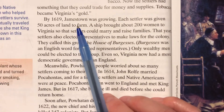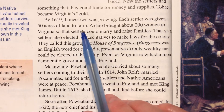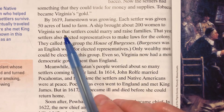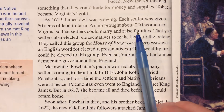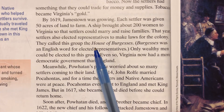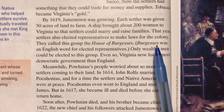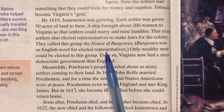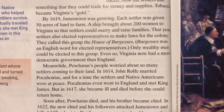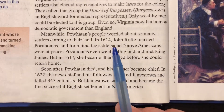By 1619, Jamestown was growing. Each settler was given 50 acres of land to farm. A ship brought about 200 women to Virginia so that settlers could marry and raise families. That year, settlers also elected representatives to make laws for the colony. They called this group the House of Burgesses — an English word for elected representatives. Only wealthy men could be elected, but Virginia now had a more democratic government than England.